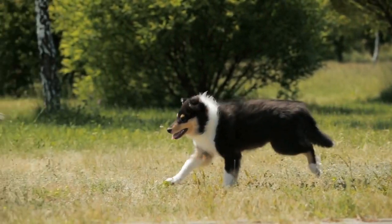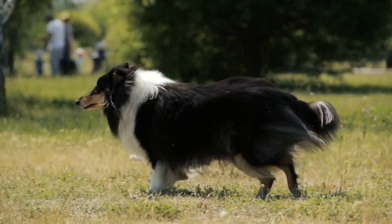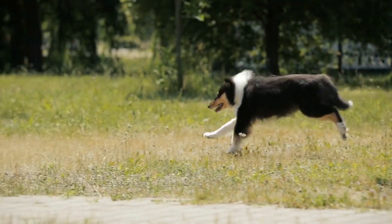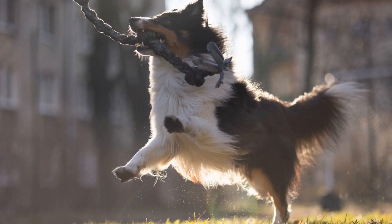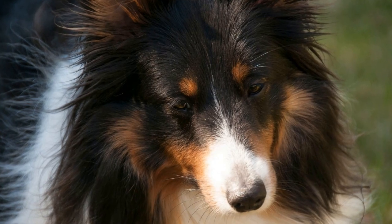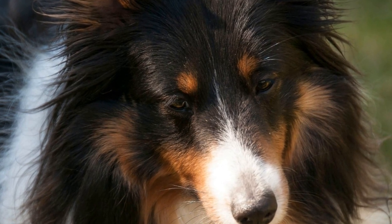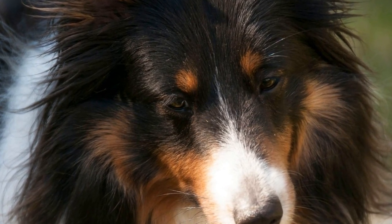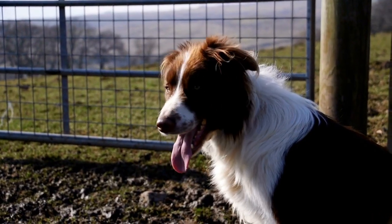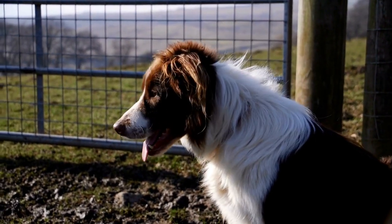In conclusion, while apartment living may not be the most ideal environment for a Shetland Sheepdog, it is still possible to provide a fulfilling and happy life for them. With the right approach and dedication, Shelties can thrive in an apartment setting. Remember to prioritize their physical and mental well-being, create a designated space for them, and seek out alternative outdoor solutions if necessary. With proper care and attention, your Shetland Sheepdog can still enjoy a happy and fulfilling life in an apartment.